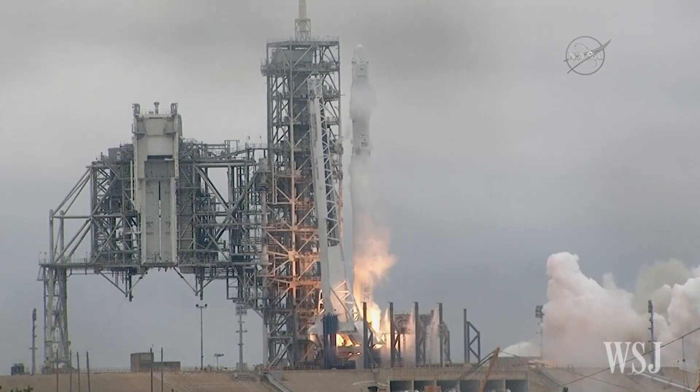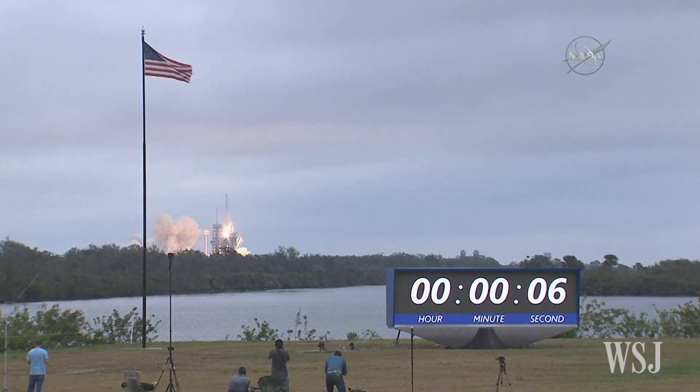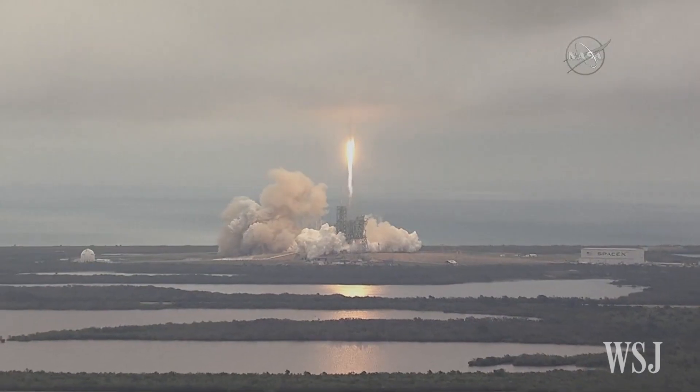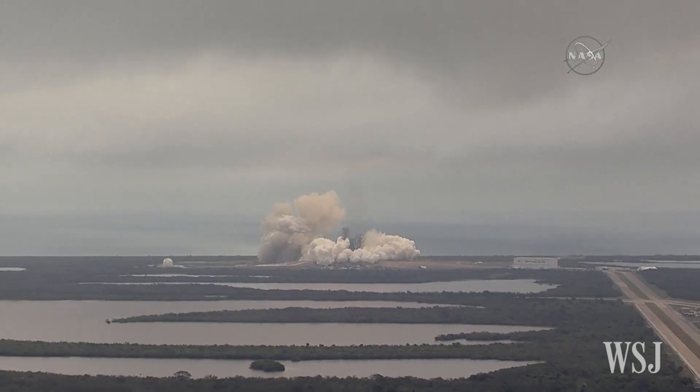Ignition and liftoff of the Falcon 9 to the space station on the first commercial launch from Kennedy Space Center's historic Pad 39A.